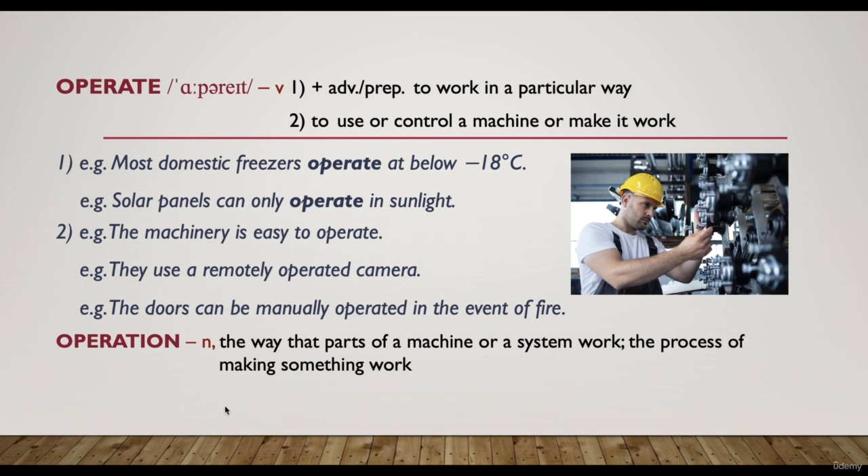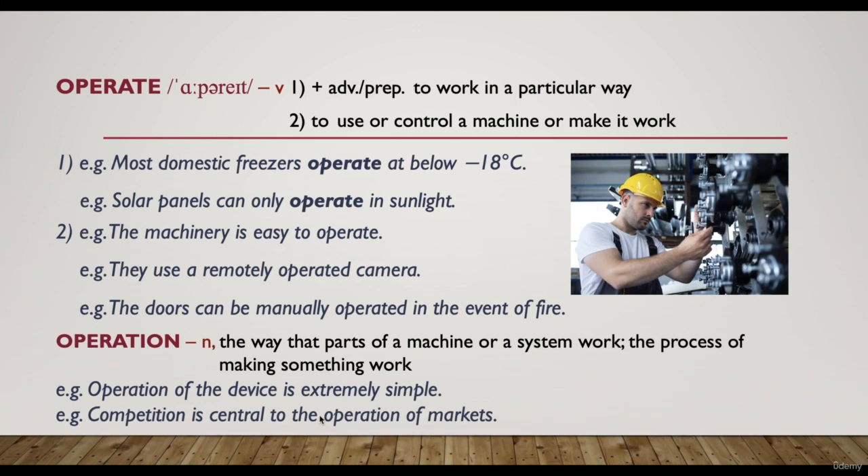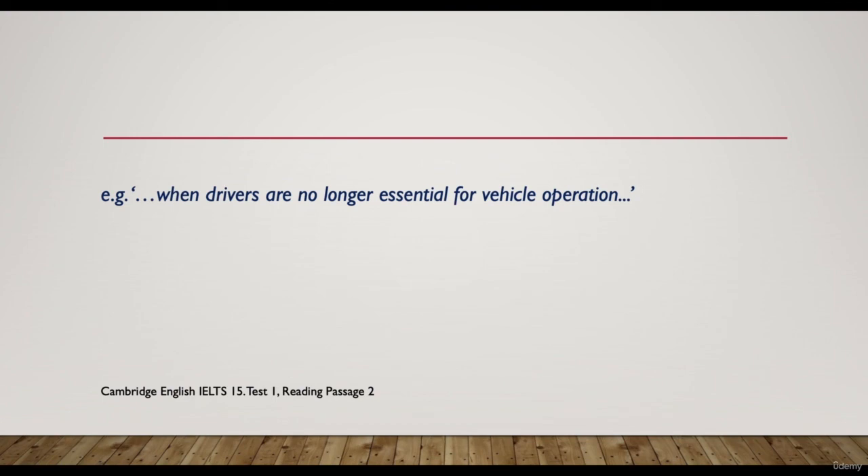'Operation' is the noun form — the way that parts of a machine or system work, or the process of making something work. For example, 'operation of the device is extremely simple.' 'Competition is central to the operation of markets.' Passage example: 'When drivers are no longer essential for vehicle operation' — referring to the time when drivers will not be needed for vehicles to work.